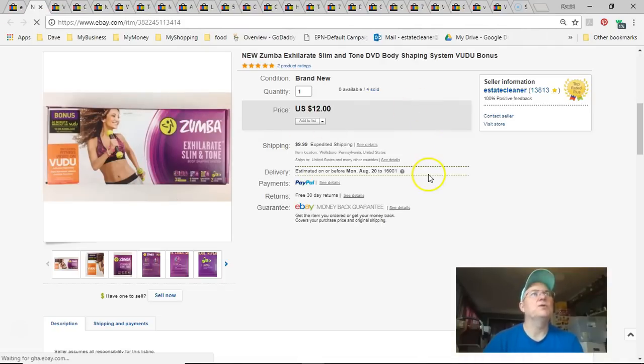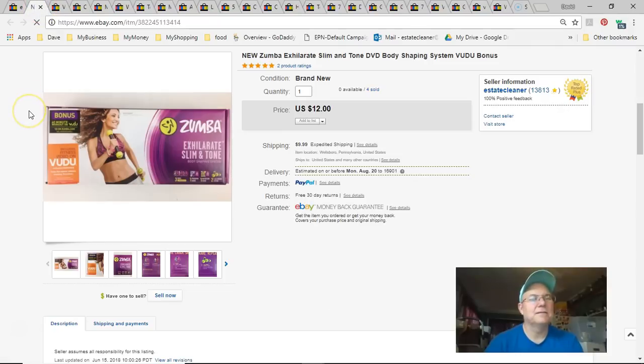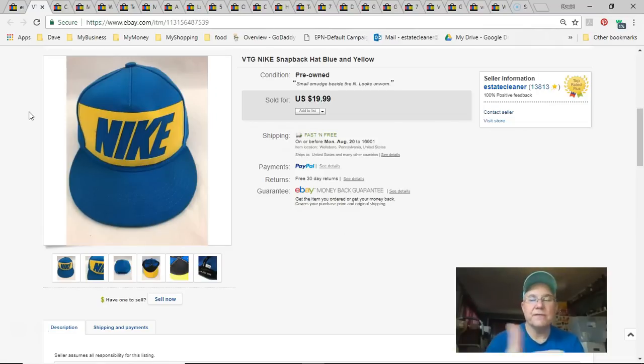Next is Zumba — I think this was the last one, which is good because it was a bad buy. I paid nine dollars, listed October 6th, sold July 21st for $12 plus shipping. Not much profit. Then there's the Nike hat — 50 cents paid, listed June 19th, sold July 21st for $15.99 free shipping. All three hats are gone.